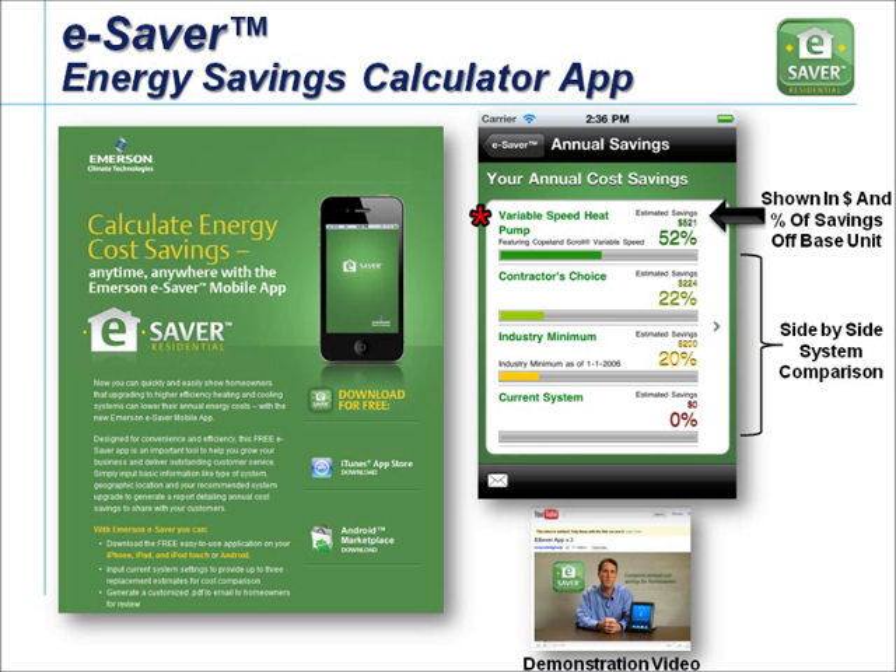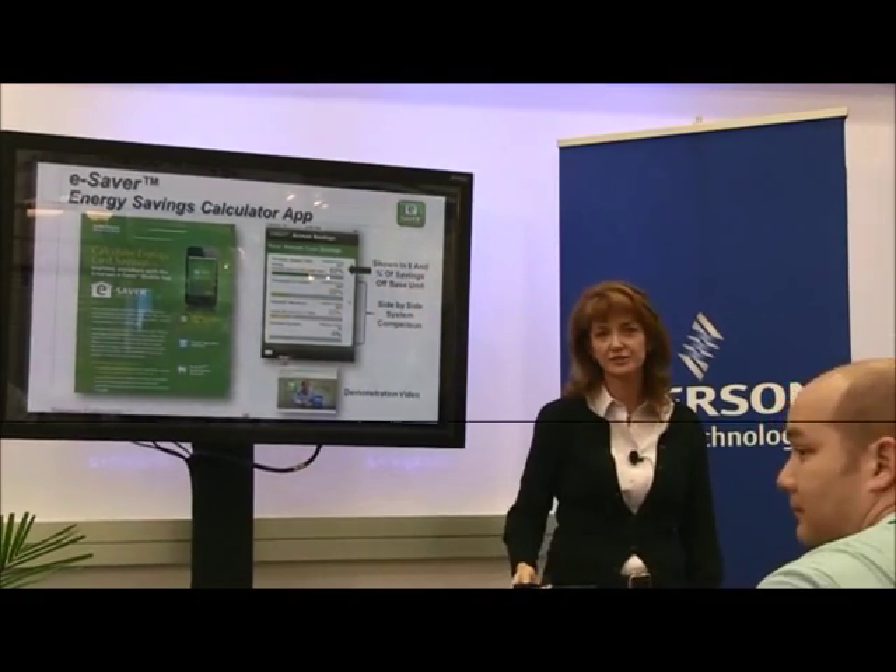Thank you very much. Appreciate you coming out today — have a good show.